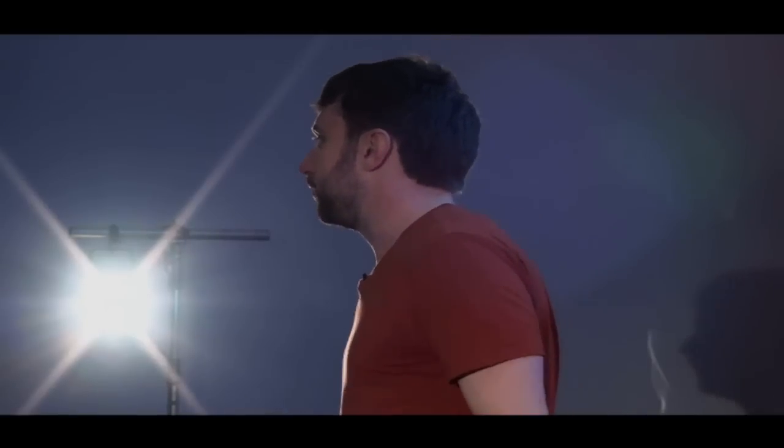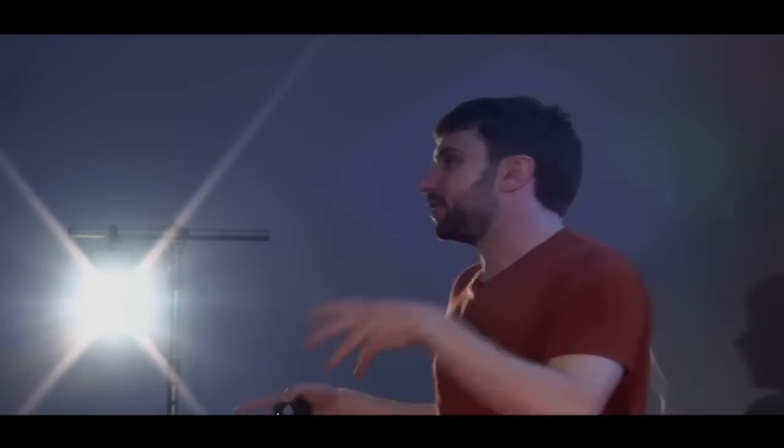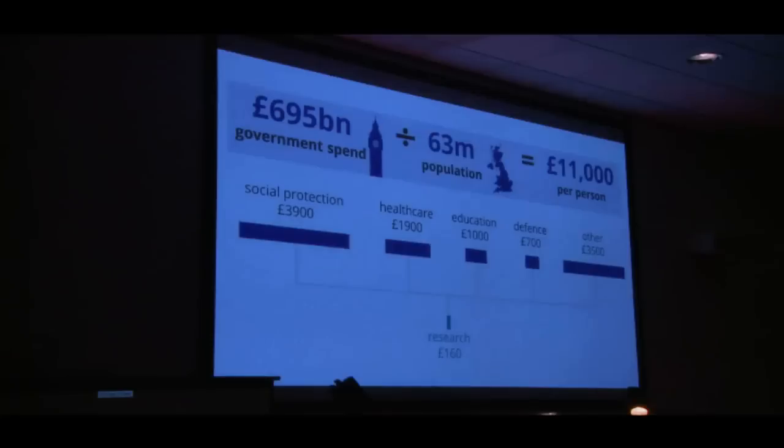But where does science fit into all of this? It's actually funded by a slightly confusing number of different routes from all across government. And in total, the amount that the UK government spends on research and development is about £160 per person per year. At the moment, I don't really know if that's a lot or a little. Because on the one hand, it's less than 1.5% of government spending — a really tiny figure. But on the other hand, if I got a £160 tax rebate every year, I could probably buy a cool gadget or something. So maybe it's not such a small amount of money.